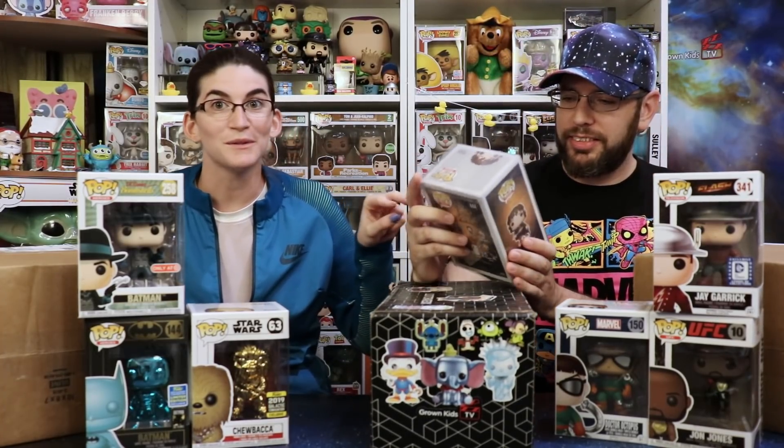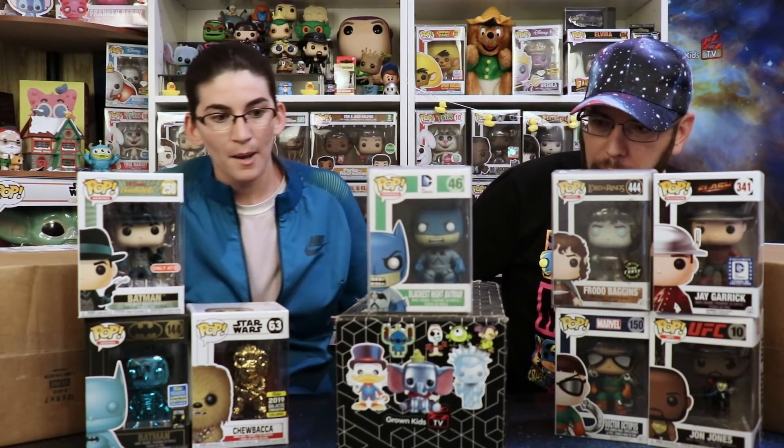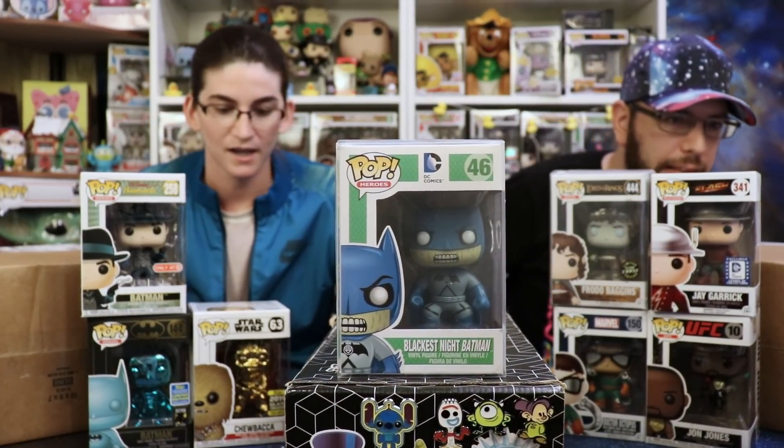I know who Frodo Baggins is, and that's really cool. He's got his little dagger out that glows — that's an awesome one. Are you ready for my soft protector? Another Blackest Night Batman! You got a whole Batman set.